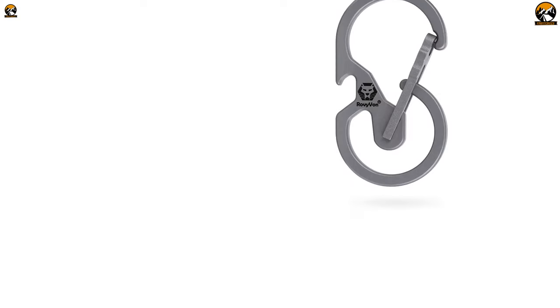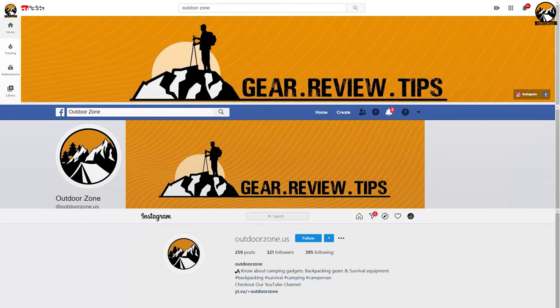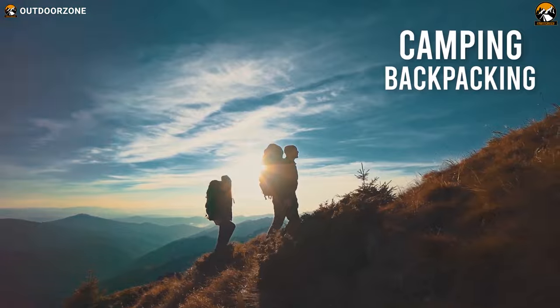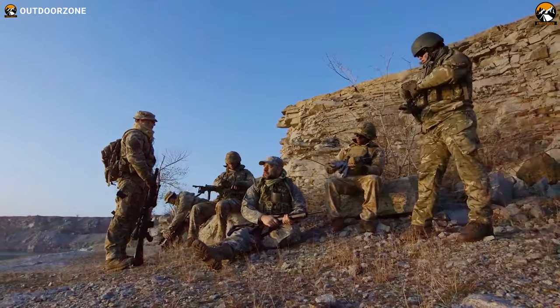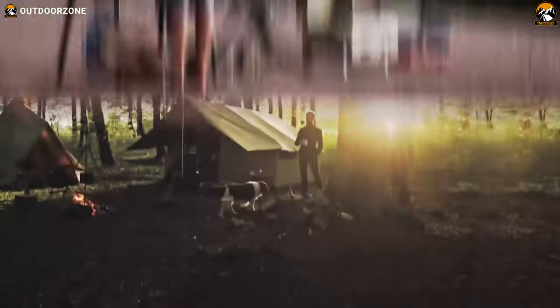Without delaying more, let's get started. Outdoor Zone is a place created by a group of outdoor enthusiasts who are always out on the field testing new and innovative camping, backpacking, hunting, survival, and tactical gear to make buying guides based on their performance, price, and durability so that you can have the best experience.